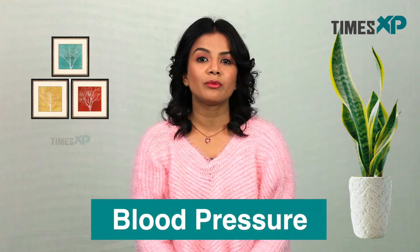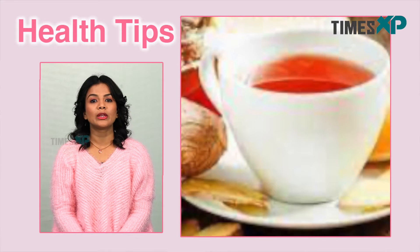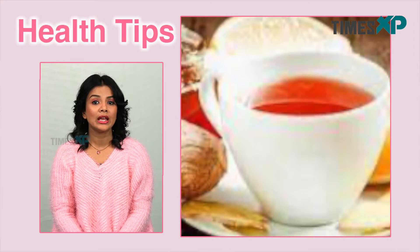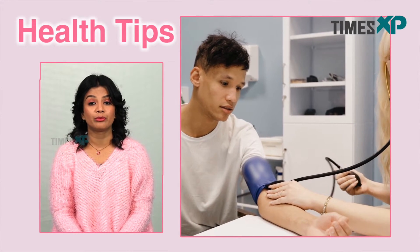The next benefit is that ginger might also promote the balancing of your blood pressure. A cup of something warm and soothing can always help lower stress levels, and ginger tea may go above and beyond, actually decreasing your blood pressure.